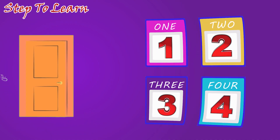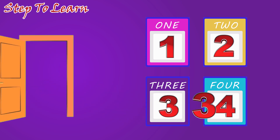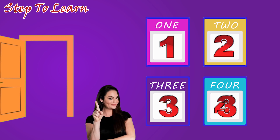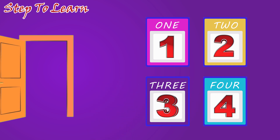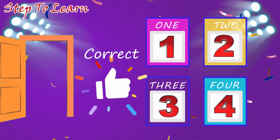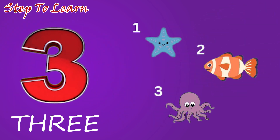Here comes the number three. Where is the number three? No, this is not number three. Where is the number three? Yes, correct. This is the number three. One, two, three. Three sea animals.